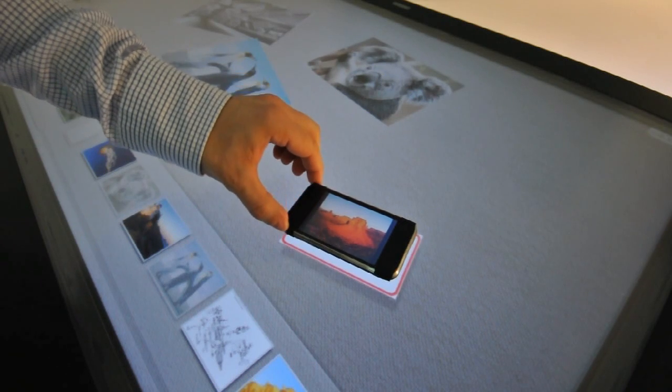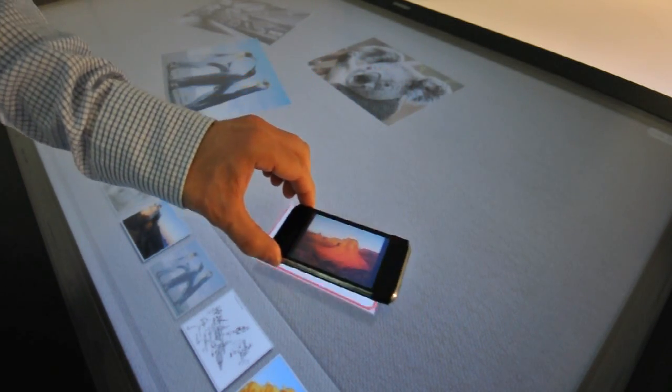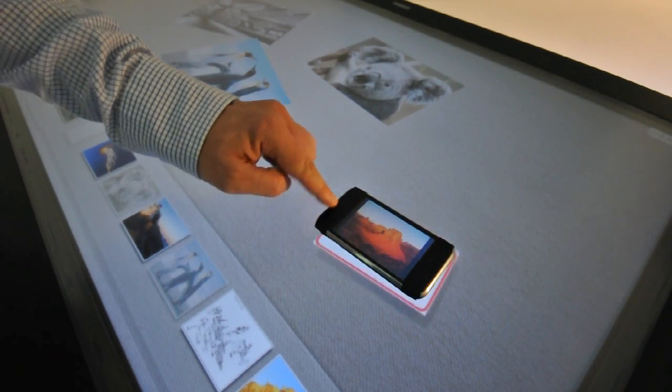Now the application recognizes that the mobile phone has certain dimensions. Imagine setting a drink on the table, the system knowing it's a martini, then ordering you a refill automatically.